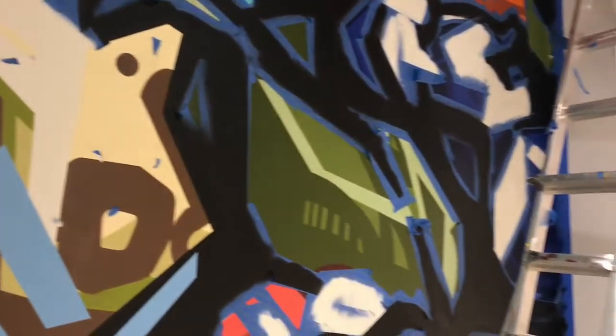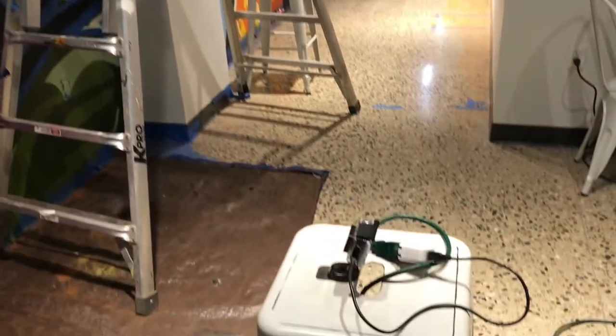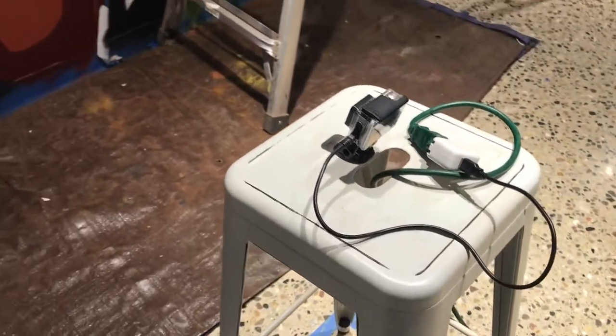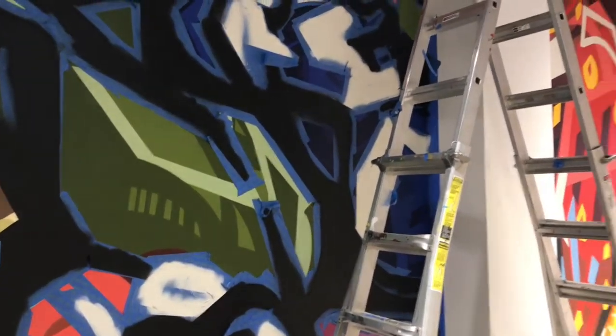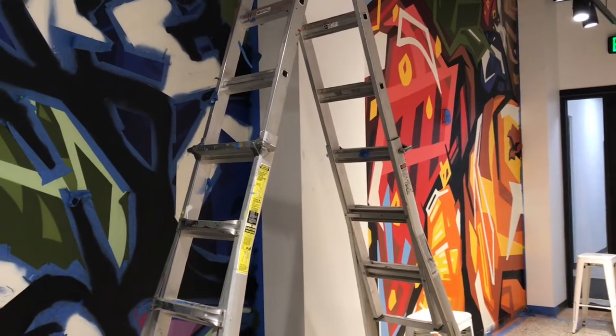I see a projector here — is that what you use to project the image on the wall? No. Both of these little GoPro cameras have been recording pictures every two minutes throughout the whole painting process, so at the end I'll be able to edit together a time-lapse video showcasing the entire sped-up process.